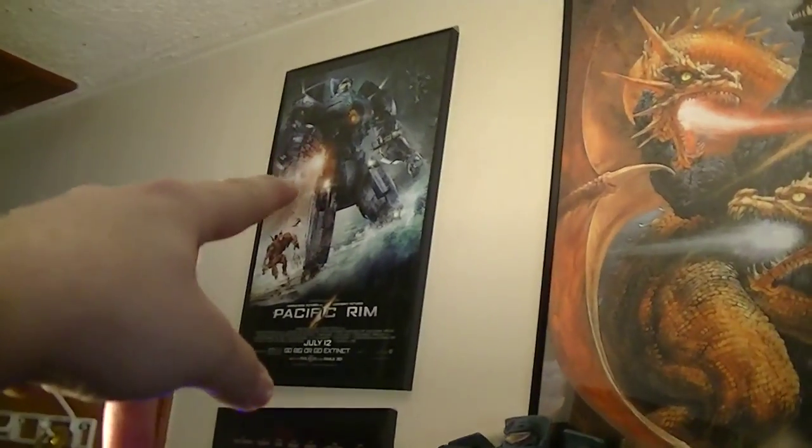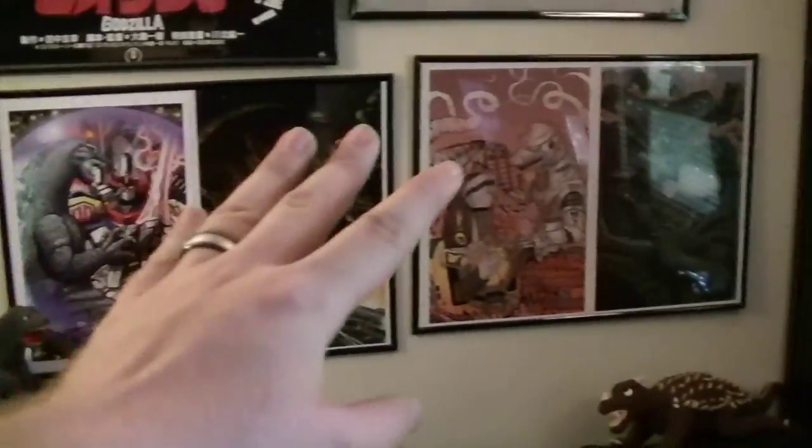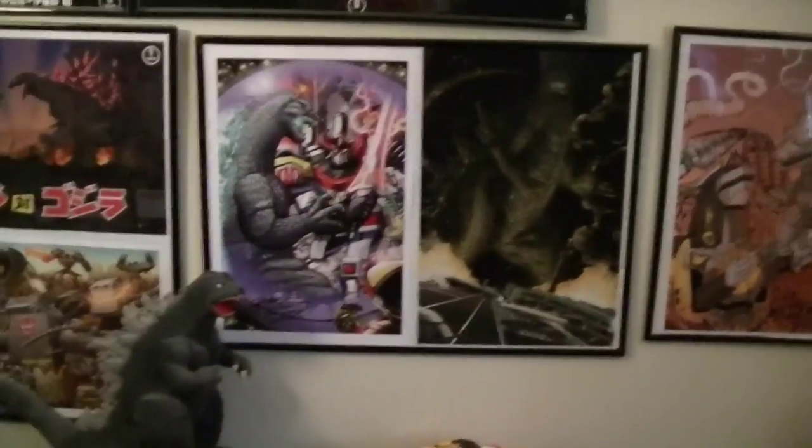I also got some Pacific Rim movie theater posters and another Godzilla one over in the back for 2014. And I also have some of my artist prints from G-Fest hanging up on the wall here, which all of them are autographed by the artist, which is awesome.